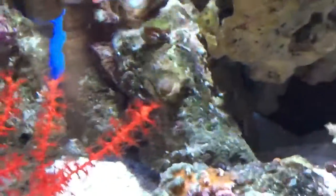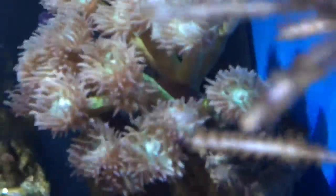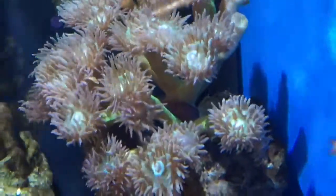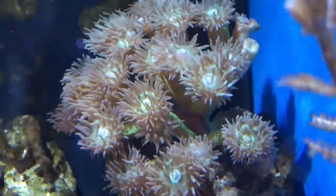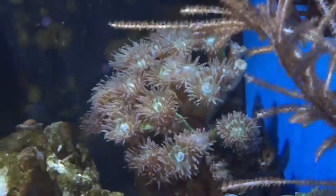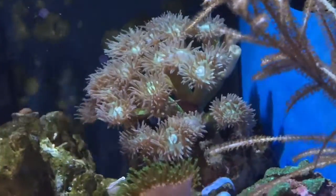I also have a Coral Croucher — not a rare fish but a cool one. I actually have two of them; they came out as a bonded pair from Live Aquaria. One is actually sitting in this Duncan Coral, which is pretty cool. The Duncan Coral comes from Australia — you can tell by the green stalk. I just got it about a week and a half ago and so far so good.